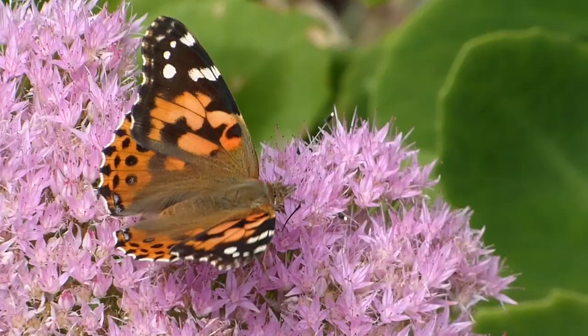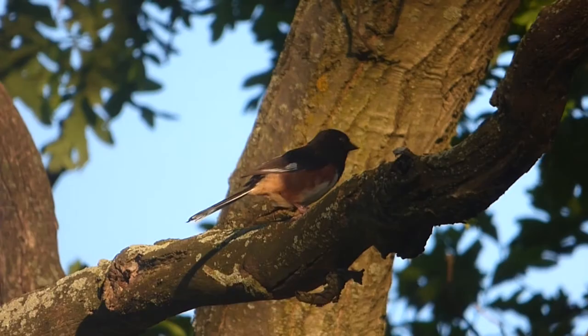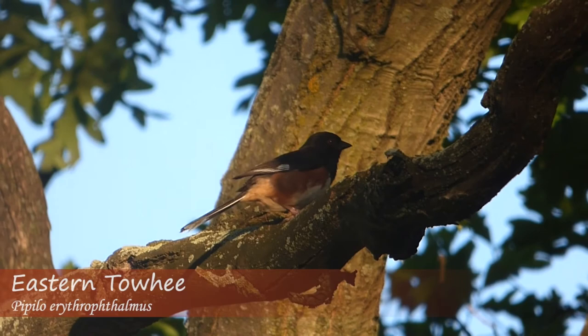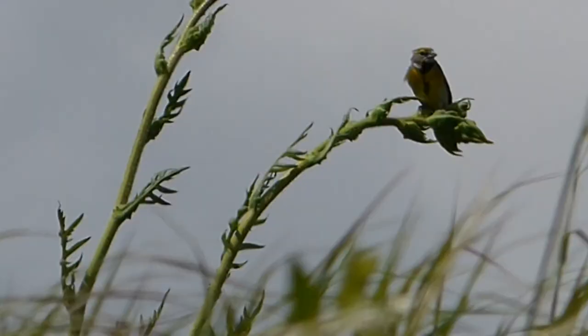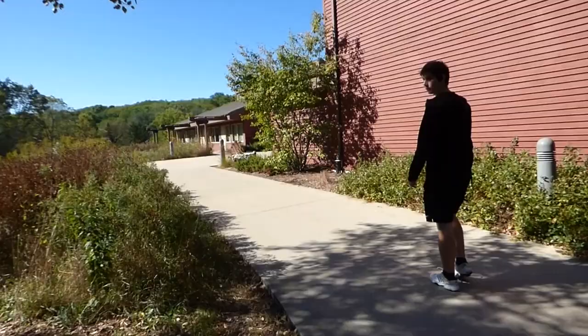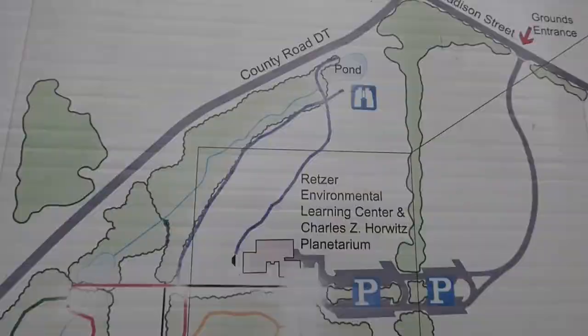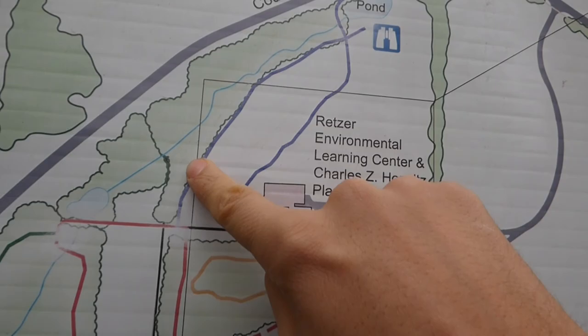Rhetzer Nature Center boasts a wide array of habitats on over 450 acres of land. From open fields to pine forests and seemingly everything in between, Rhetzer Nature Center is home to a variety of species that reside in different environments. This makes it a great place for birders to find many species in a relatively short amount of time. We go to Rhetzer frequently, and as a result, we have a particular route we walk almost every time we're there, starting from the Nature Center headquarters.